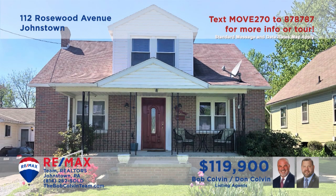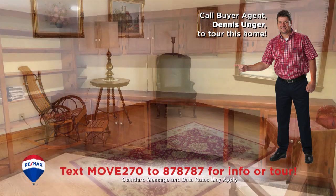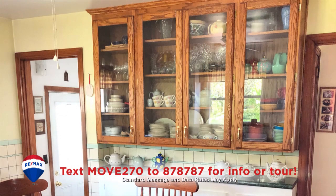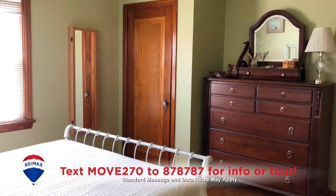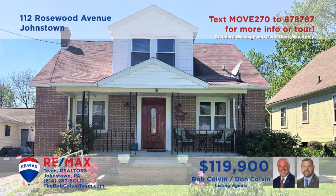Geistown Borough is where we'll find this charming home presented by the Bob Colvin Team. Entertain friends in the sunny living room with hardwood floors or in the lower level rec room with built-ins. Enjoy meals in this stylish eat-in kitchen with a built-in pantry. Sit in the shade of the covered front porch or spend your free time in the nicely landscaped backyard. All this plus three comfy bedrooms and off-street parking.